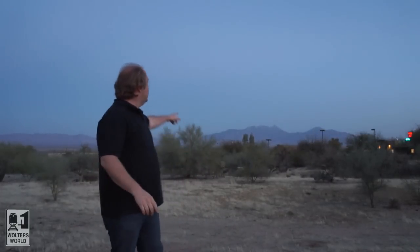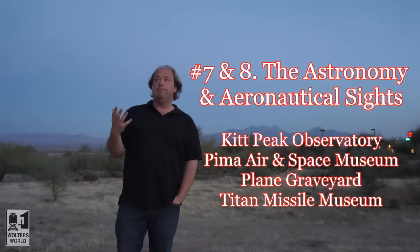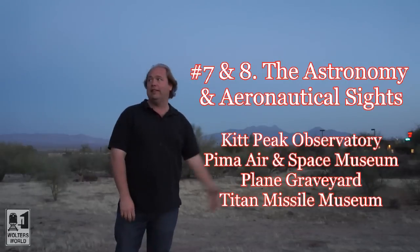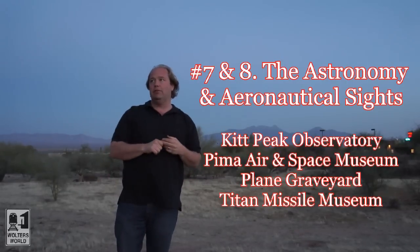Number seven on our list — if you see these mountains behind me, there are actually a lot of observatories. A lot of people like to call Tucson the astronomy center of the US, because you have Kit Peak Observatory. You can go there, they have tours, and you can see the viewings and stuff like that. Go up into the mountains and see the Kit Peak Observatory.